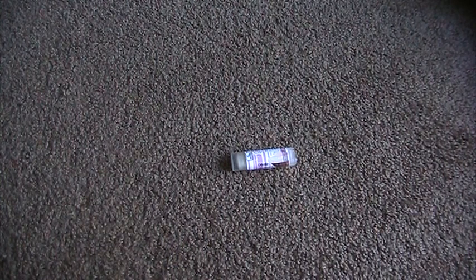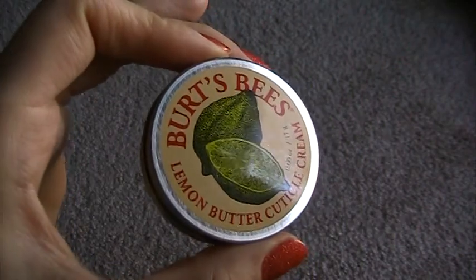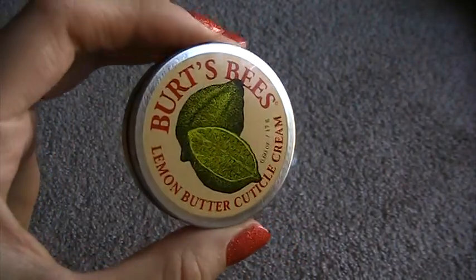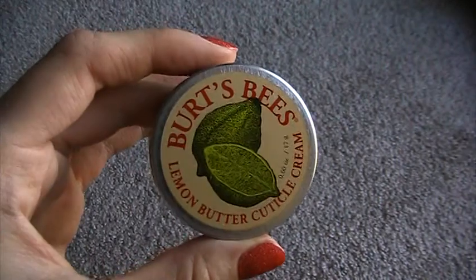My next favorite is a product I've also talked about in videos before. It is just my number one nail product ever, and that's Burt's Bees Lemon Butter Cuticle Cream. I have a lot of nail products now, especially thanks to my Julep subscription, and they're great and they do what they say they're gonna do, but nothing has compared yet to this product.